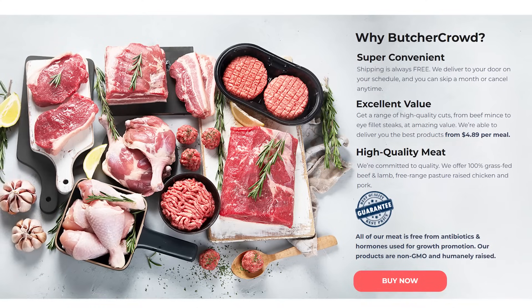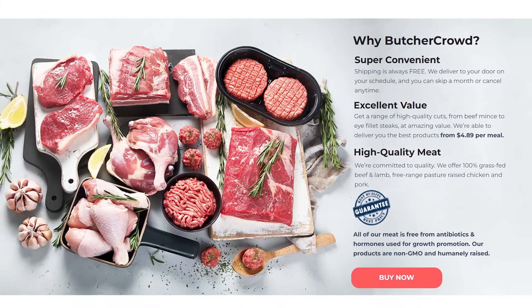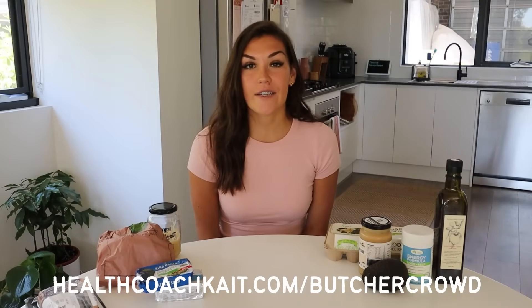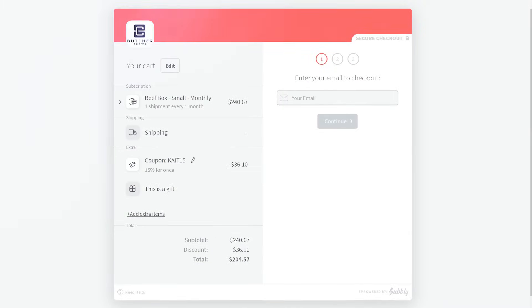They offer free shipping Australia-wide and all of their packaging is certified carbon neutral and 100% recyclable. If you want to try out Butcher Crowd, head to healthcoachkate.com/butchercrowd and use code kate15 to save 15% off your first order. Thank you again to Butcher Crowd for sponsoring this video.